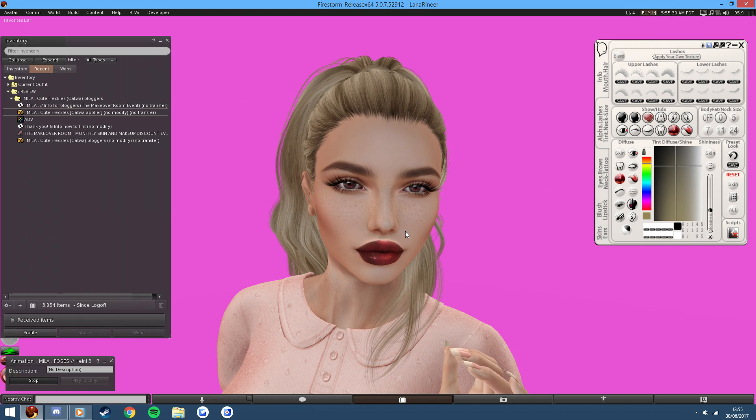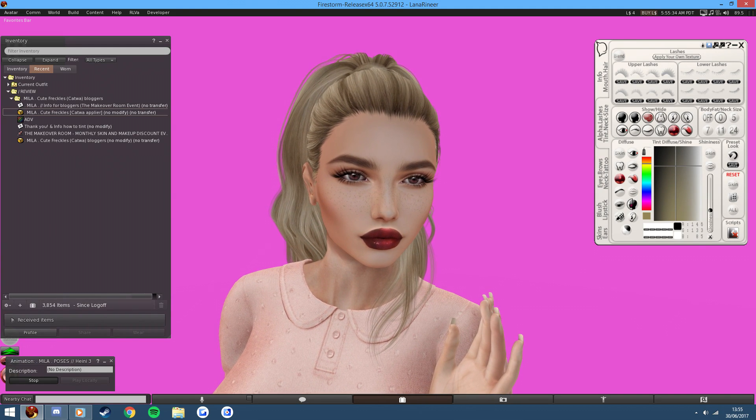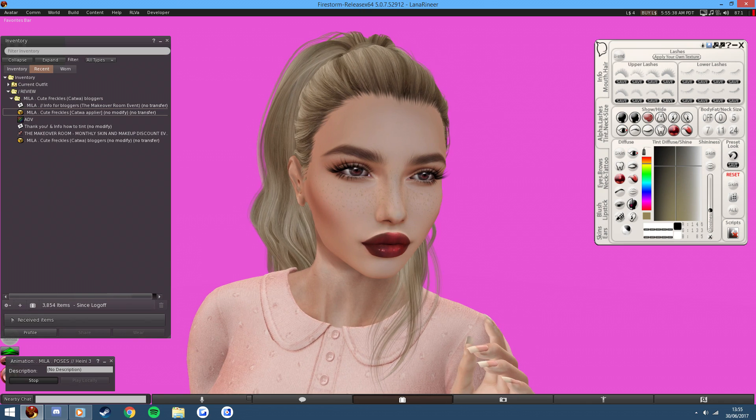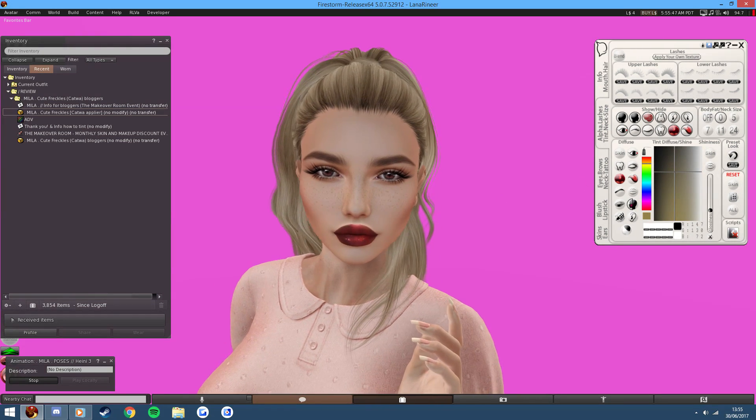So you can have it very subtle, or whatever. It's very good that you can do that because you can customise it to your liking. So you can make it really pale, you can make it perfect for you, which is great. I think that one looks pretty good.